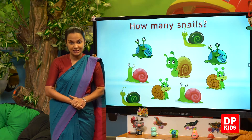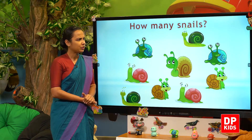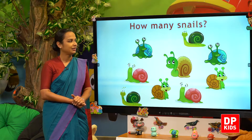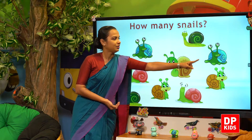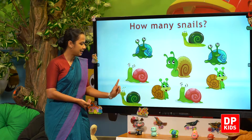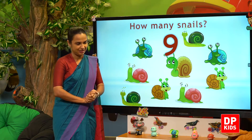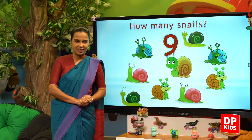Next, snails. Let's count: one, two, three, four, five, six, seven, eight, nine. Nine snails. So we have counted using number nine.